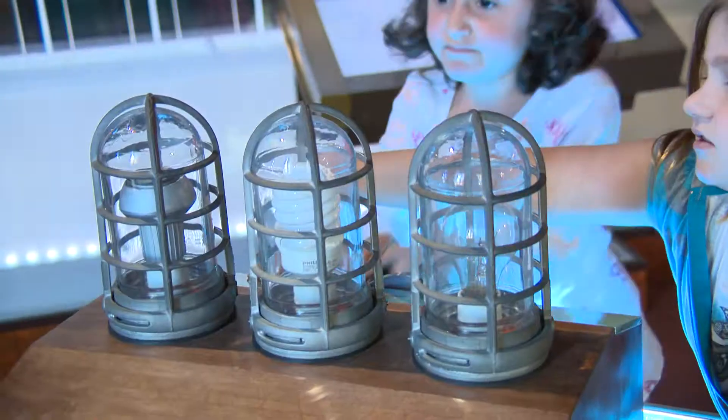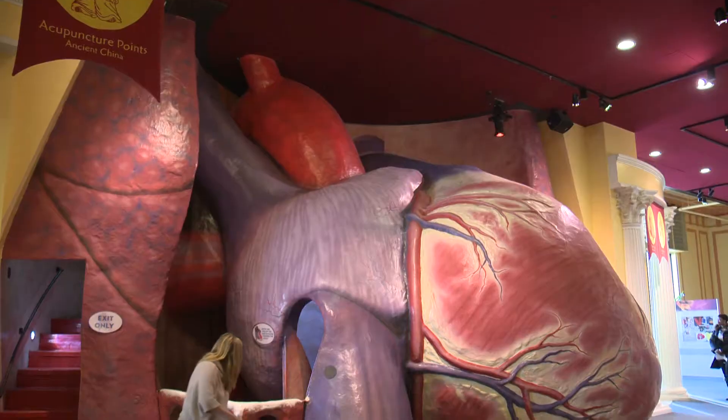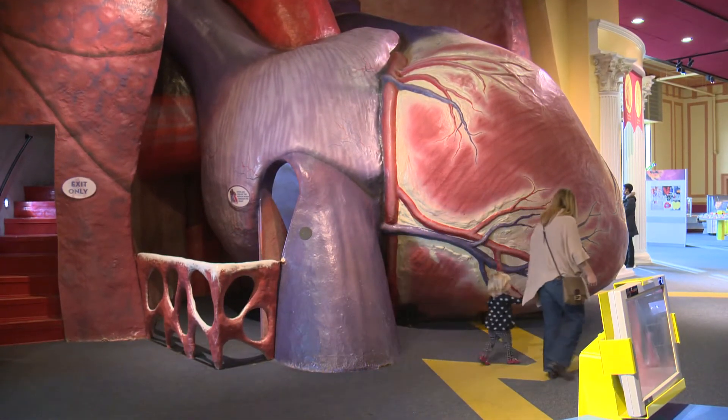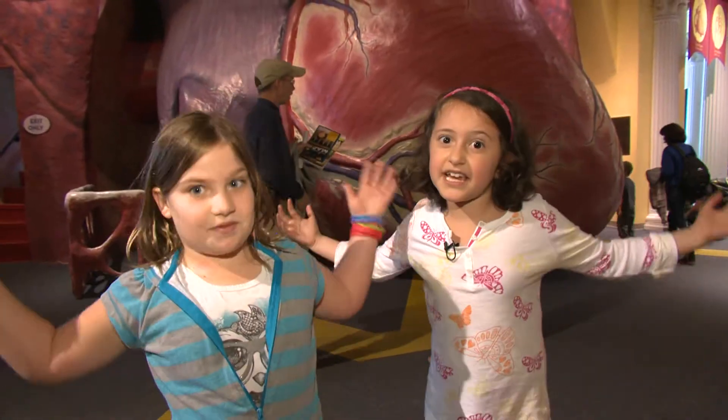My personal favorite exhibit here at the Franklin Institute is electricity. Favorite of favorites, of course, is the giant walk-through heart. How many people can say that they've actually had a chance to walk through a human heart — the size of which might be found in a 60-foot tall person? The heart is really big and giant.